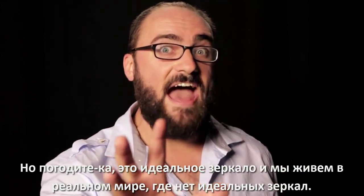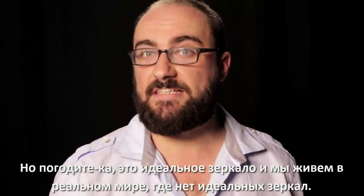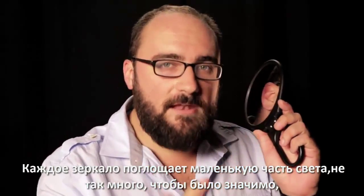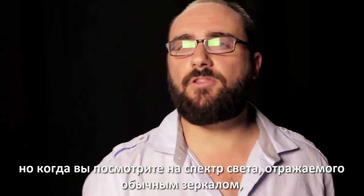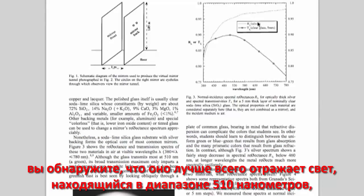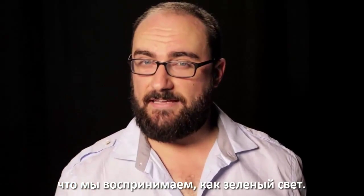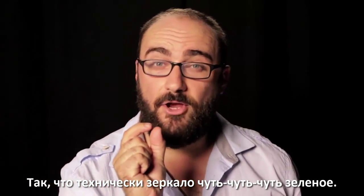But wait a second — that is a perfect mirror, and we live in the real world where there are no perfect mirrors. Every mirror absorbs a little bit of light, not enough that it matters. But when you take a look at the spectrum of light reflected by a typical mirror, you will find that it best reflects light within the 510 nanometer range, which we perceive as green light. So technically, a mirror is a tiny, tiny, tiny bit green.